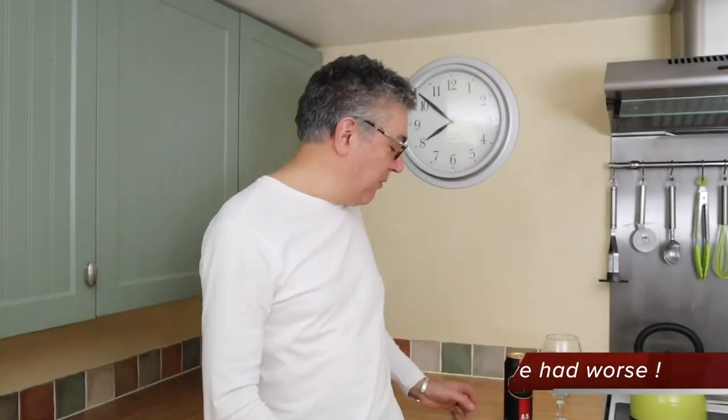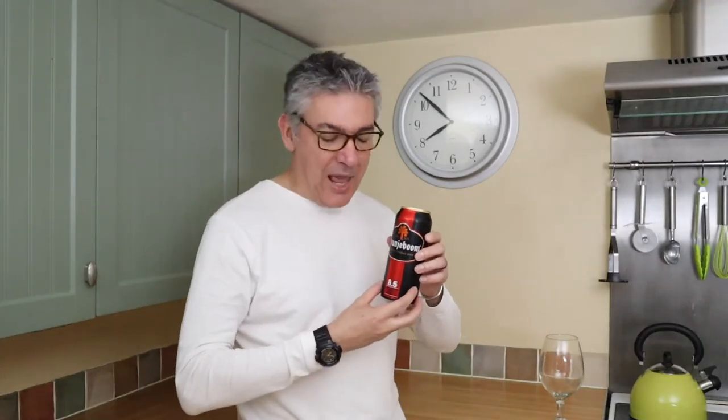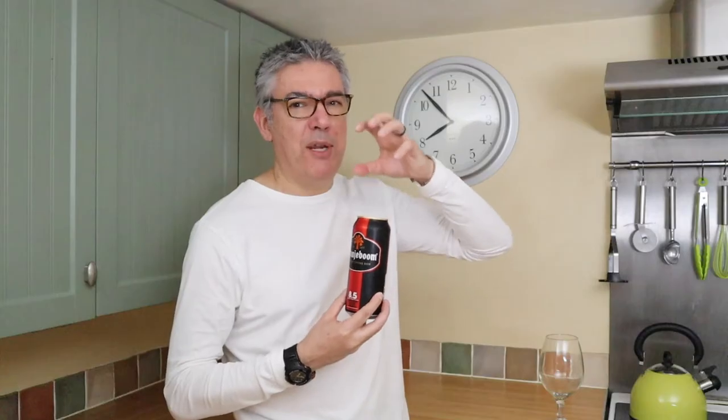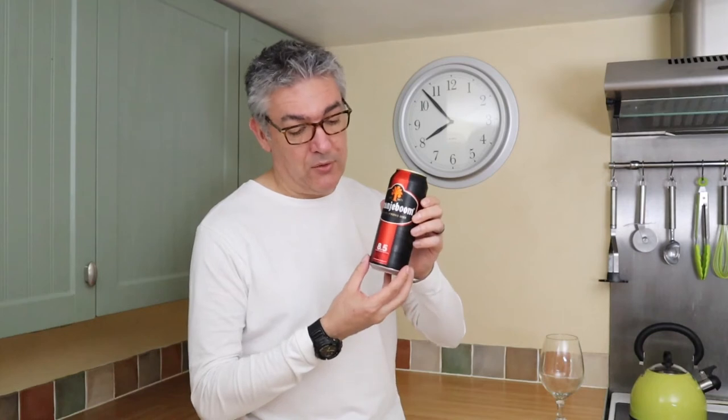Hi, welcome back to I've Had Worse. Today I'm reviewing Arangiboom. When I was a young man discovering beer in the late 80s, Arangiboom was always synonymous with really high-strength lager, though I can't remember drinking it then. Recently they seem to have rebranded themselves — the first one I saw was a 5% in a blue can. But why review a 5% lager when you can review an 8.5%? The last 8.5 I had was OJ when that first came out — I thought that was a rebranding of Arangiboom, but it isn't. So it'll be really interesting to try what this one tastes like.